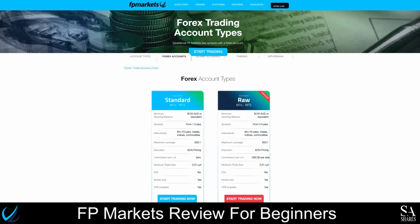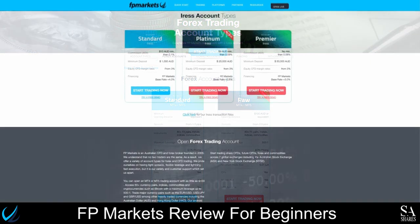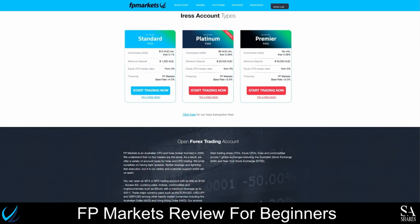With these accounts, you can trade more than 60 Forex pairs, Metals, Indices, and Commodities. FPMarkets also offers three IRESS accounts, which are specifically designed for South African traders, allowing them to access global stock exchanges such as the LSE, NYSE, NASDAQ, or ASX. With an IRESS account, you will be able to trade over 10,000 stocks, 34 currency pairs, commodities, indices, and futures.